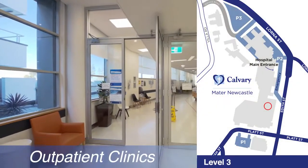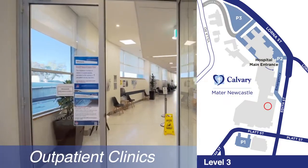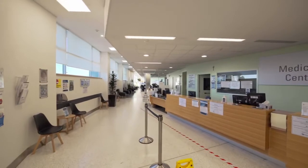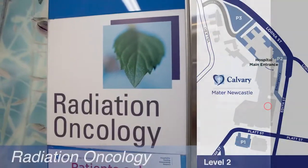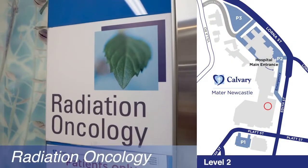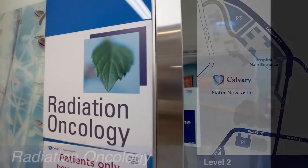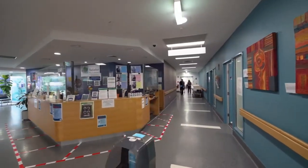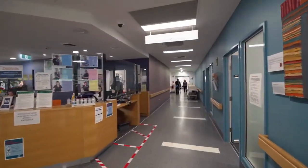Outpatient clinics are situated in the medical centre on level 3, with additional chemotherapy and haematology day treatment centres on levels 2 and 5. Radiation oncology clinics are found on level 2 in a dedicated area. It's the largest regional specialist radiation therapy centre in New South Wales, with five CT machines and multiple clinic rooms.